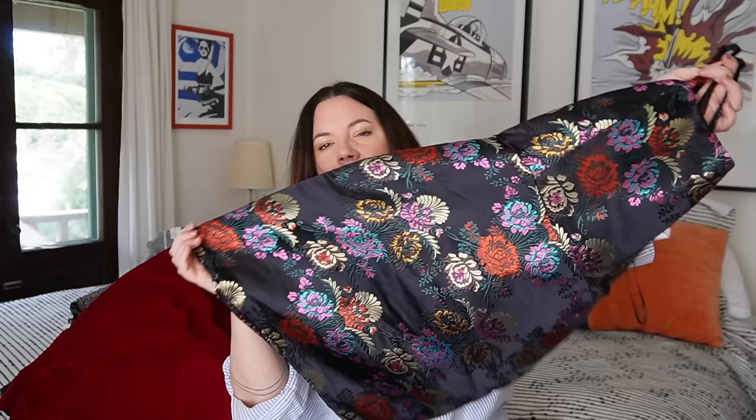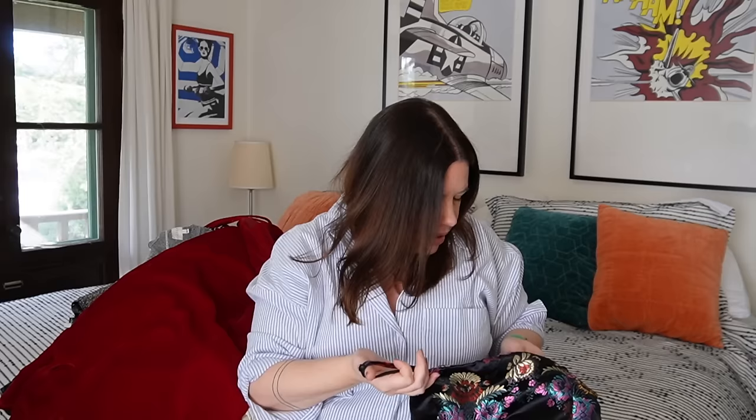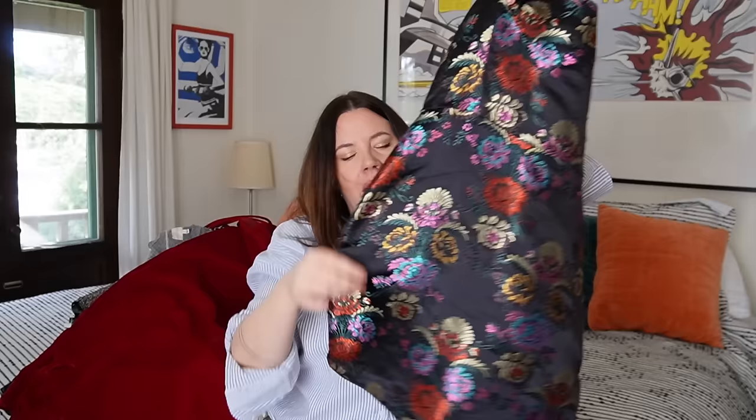Next up, another Zara piece — a little bit older. I just thought it was so pretty — I love the multicolor shimmer on these flowers. It's got a stretch panel on the back for a nice fit, just a little mini dress. Size small. Probably $20 to $25 on this. I know it's a little older, but this is just an evergreen style — this kind of fabric is always going to feel special.